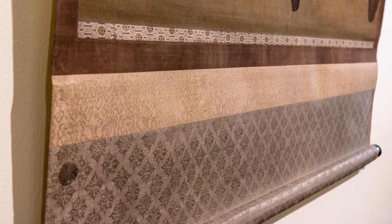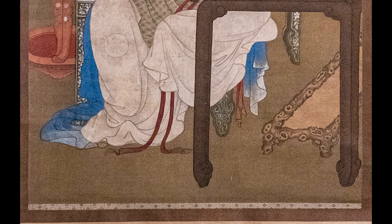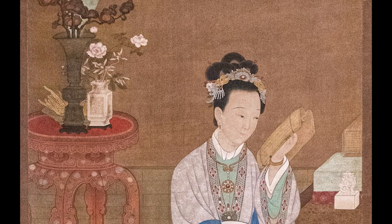Chinese silk paintings are not static like canvases — they move as they are unrolled. It's a physical, tactile act of revealing, from the ground of the scene and a figure's feet, and then up. It was meant to be a privilege to reveal and view.